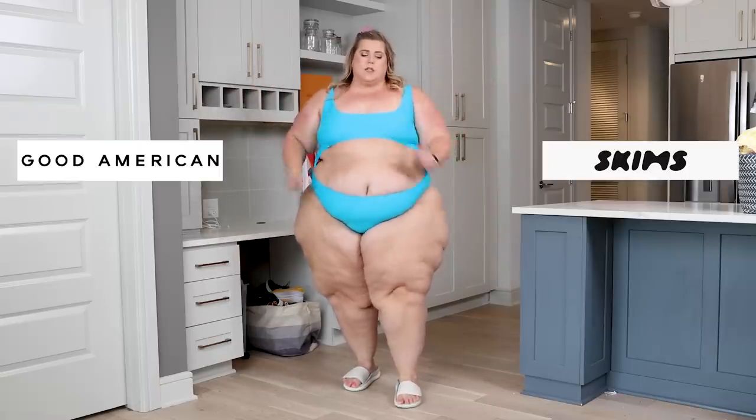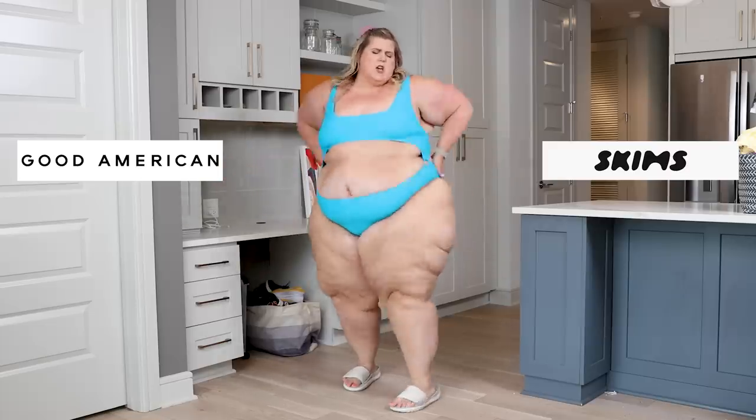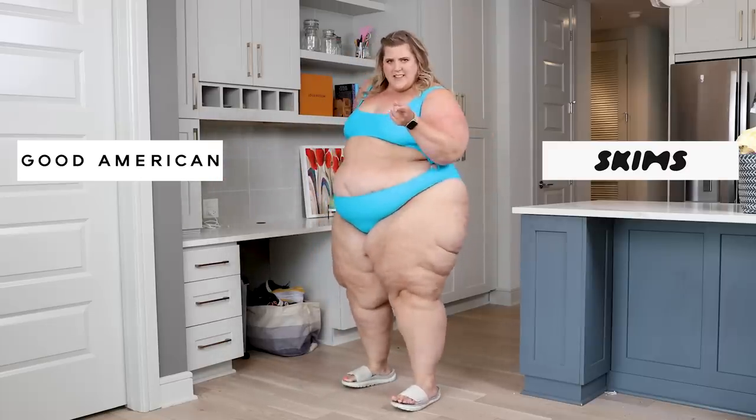Do you think this swimsuit is from Skims or from Good American? Dance break while you make a decision. It's Good American, and I really like it. I think it's a fun suit. I don't know if I'd want to swim in this because the tan lines would be horrific. It is comfortable. Definitely need more support in the top. Would wear these as workout pants, but I just don't see it as a practical swim thing. I'm sure there are people looking for swim shorts, but I wouldn't wear it.